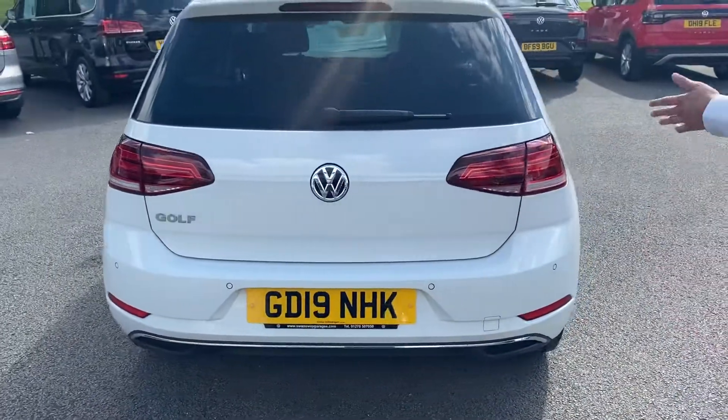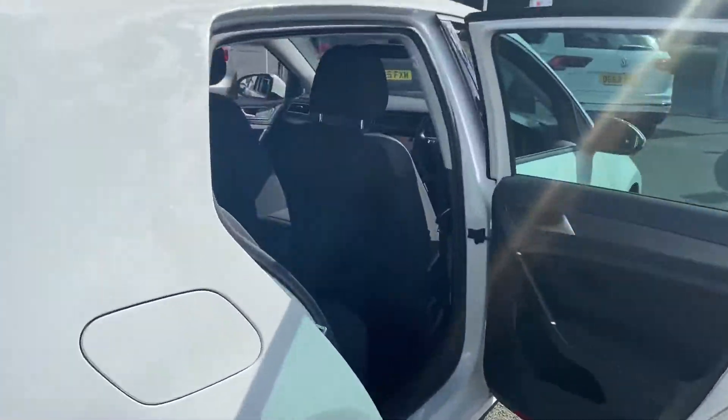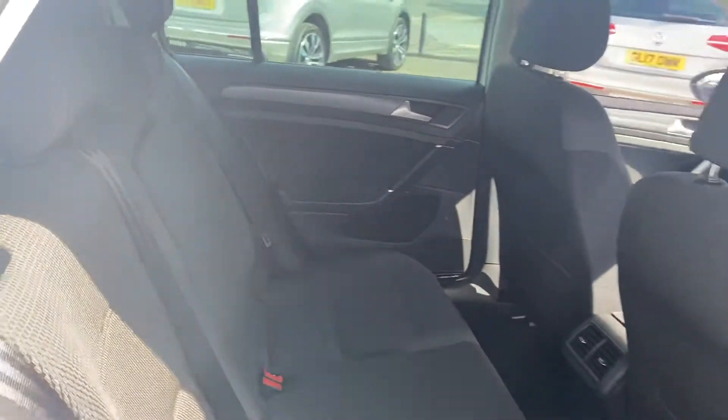I'm popping that down just to show you the kids seats in the back. You've got your three seats there, all with three-point seat belts, as well as a couple in the middle which can also pop down.